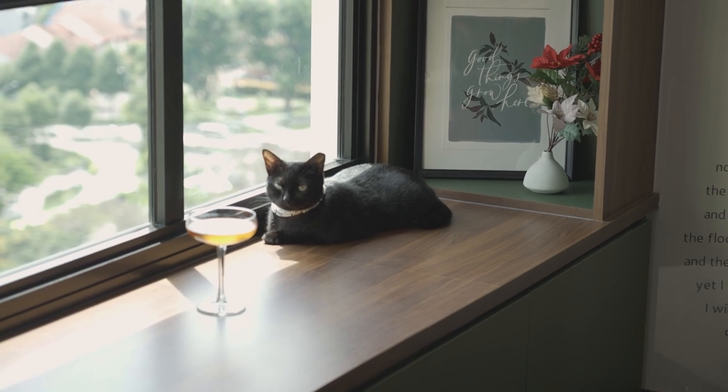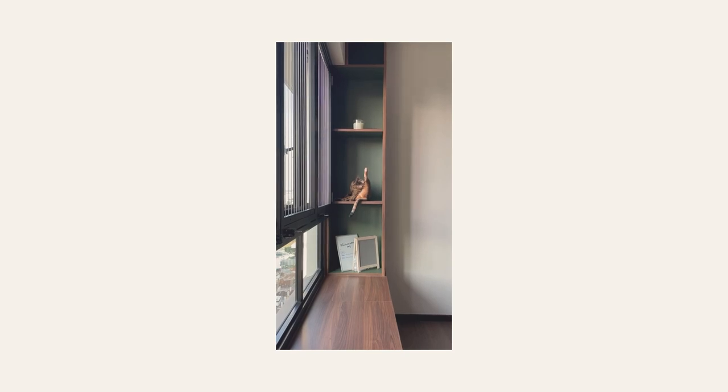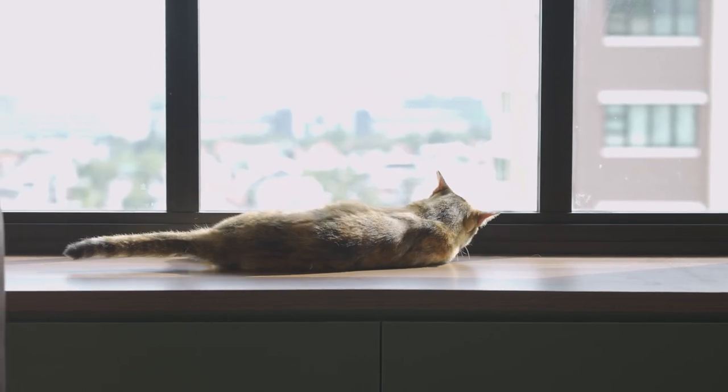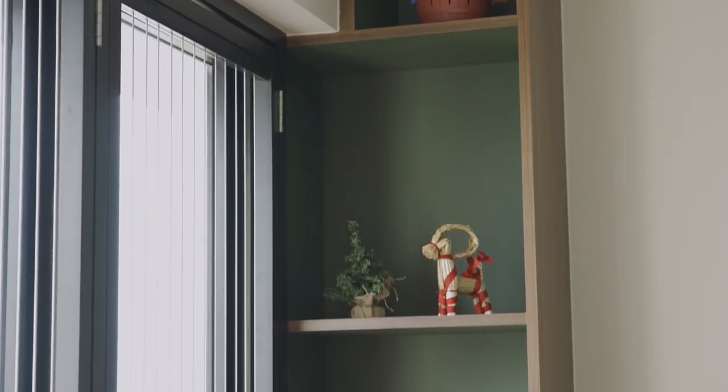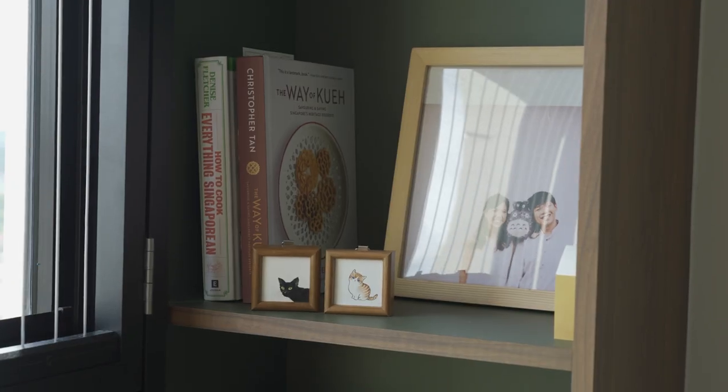For the staircase area, we do store items below because it's very convenient and maximises the use of our space. But on top of it, most of the time our cats actually sleep there for their naps. Although occasionally they are kind enough to loan the humans a spot to sleep as well, so it's one of the best areas to nap in our house.